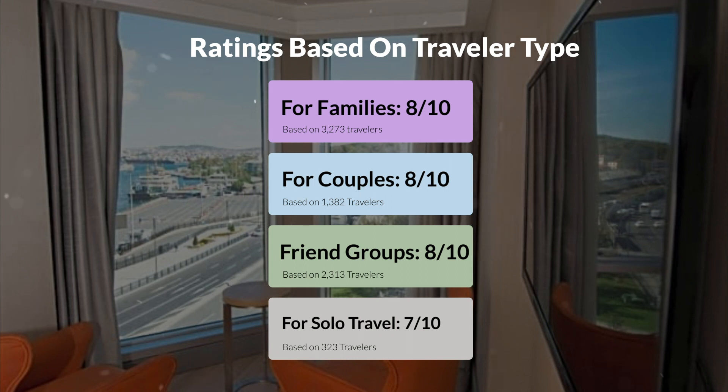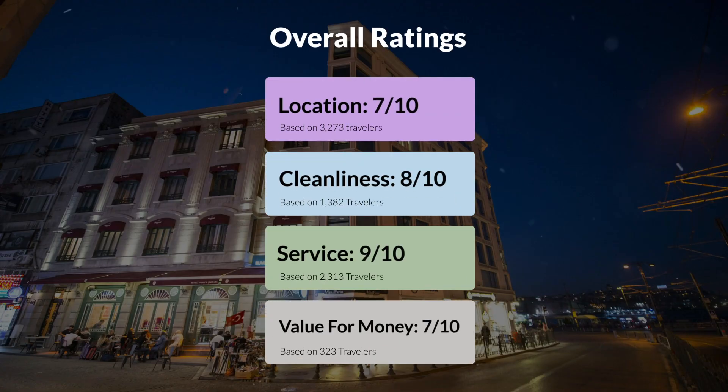Here are our overall ratings for this hotel. Location: 7 out of 10. Cleanliness: 8 out of 10. Service: 9 out of 10. Value for money: 7 out of 10.